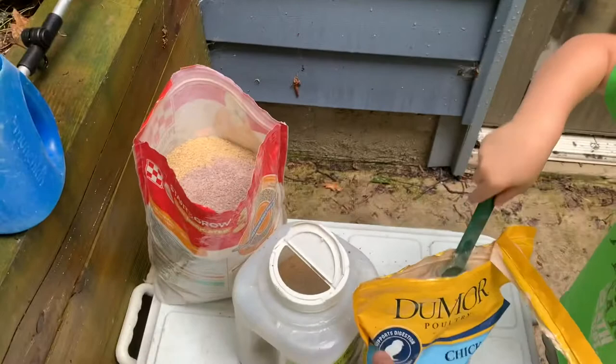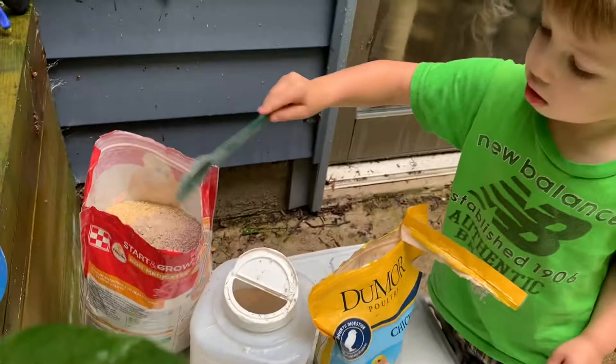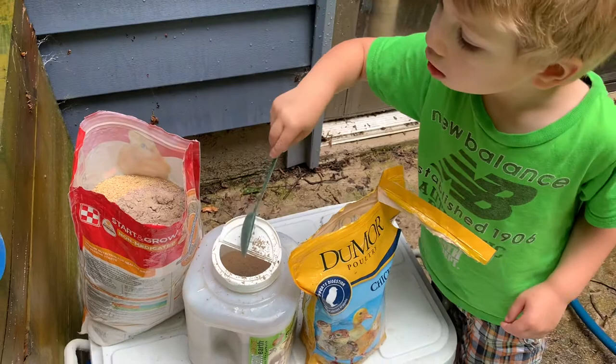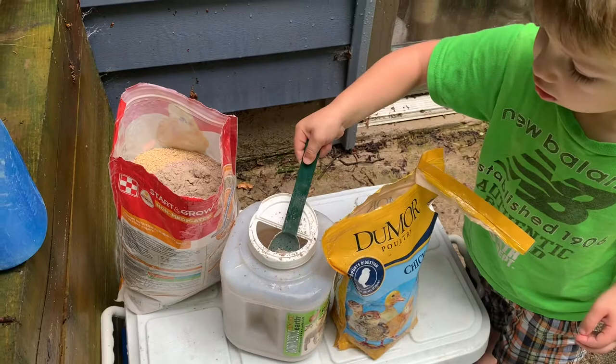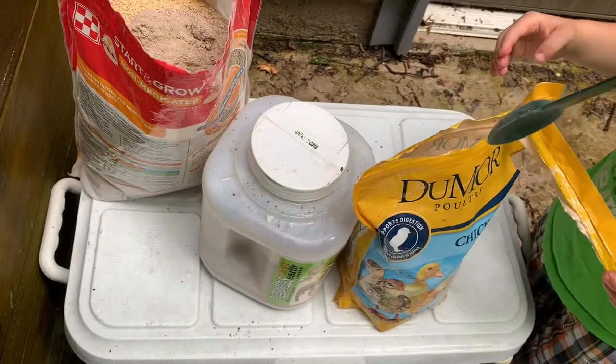Now we're going to add some scoops of this DE. The DE is powdered clay — it's natural and edible. That is a natural way to help the chickens fight off some disease and microorganism-type parasites. It helps their digestive tract in a natural way, so we don't want to give them too much — again, like two or three scoops is good. Then we can close these up, push down hard. Put the spoon back in this bag, zip-lock that, and we'll put them back in the basket.